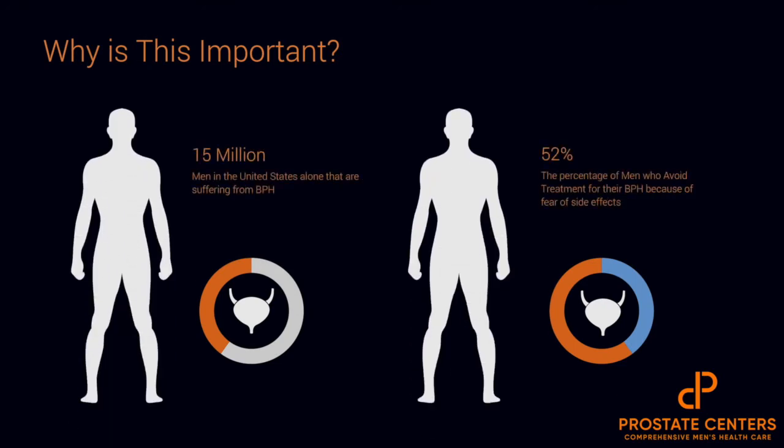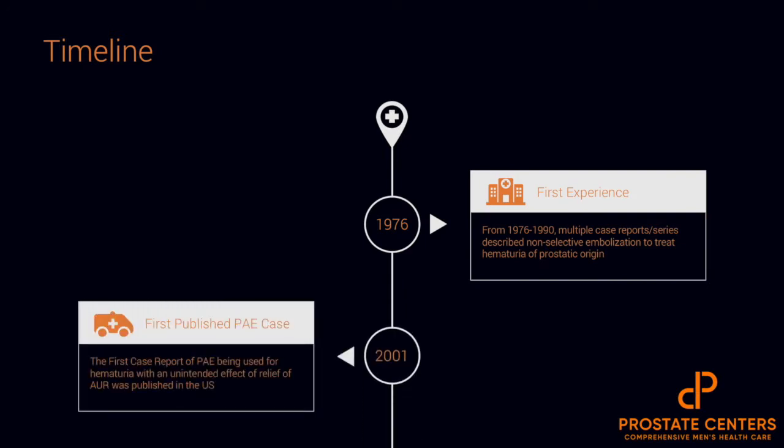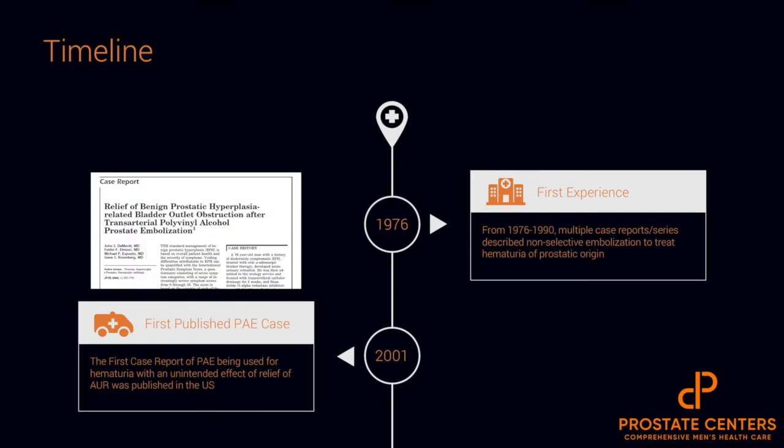The goal, of course, is important to actually develop minimally invasive treatments in treating BPH, not just because of the prevalence of the disease, but because of the staggering number of patients who choose not to get treatment because of fear of side effects from other treatment options. In the 1970s, prostatic artery embolization and hypogastric artery embolization was really used for the primary treatment of hematuria in the setting of prostatic origin, but it wasn't until 25 years later where a case report of prostatic artery embolization in the setting of hematuria had the unintended effect of relieving acute urinary retention.